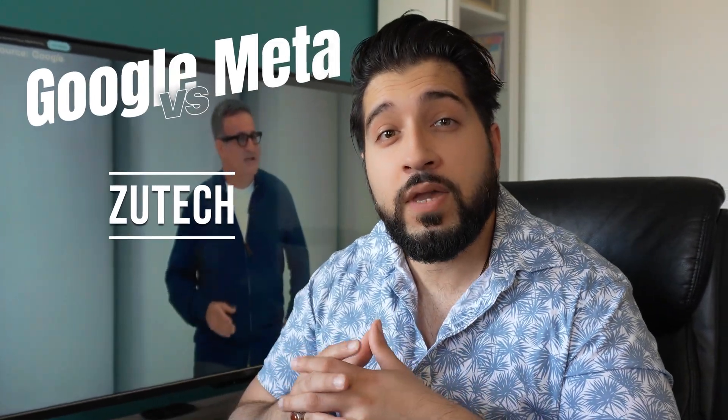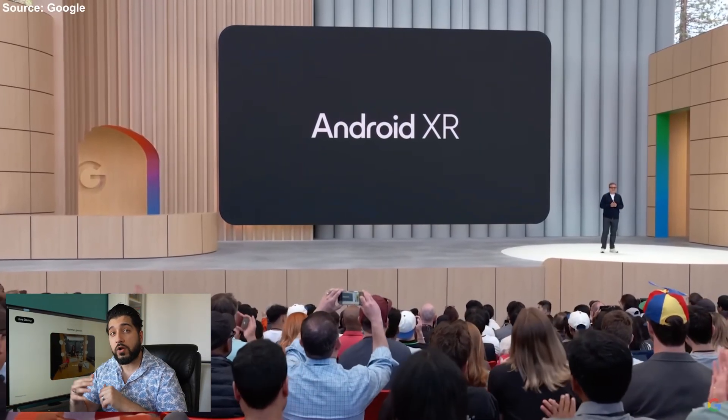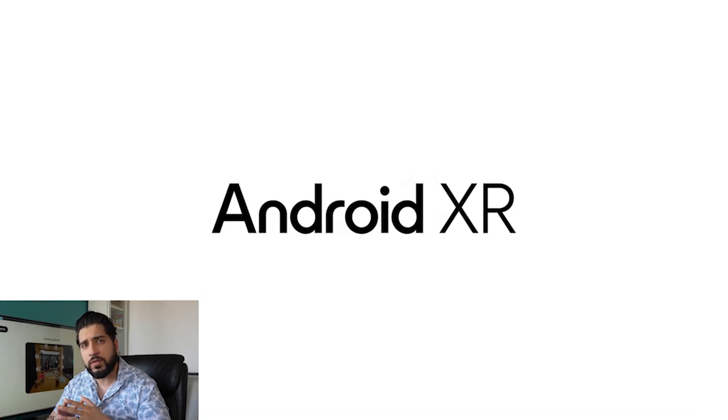It looks like Google may have just made a major move that could overshadow the Ray-Ban Meta smart glasses. During a recent keynote, they unveiled their new AR and VR platform called Android XR, which is designed for their upcoming smart glasses.